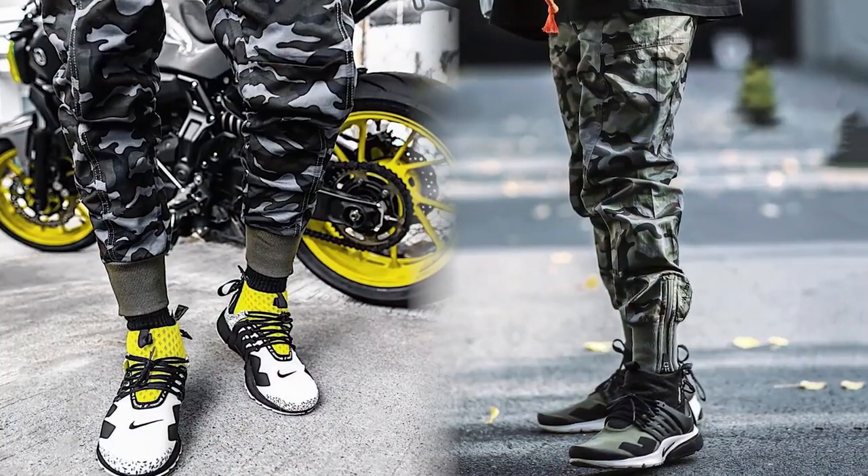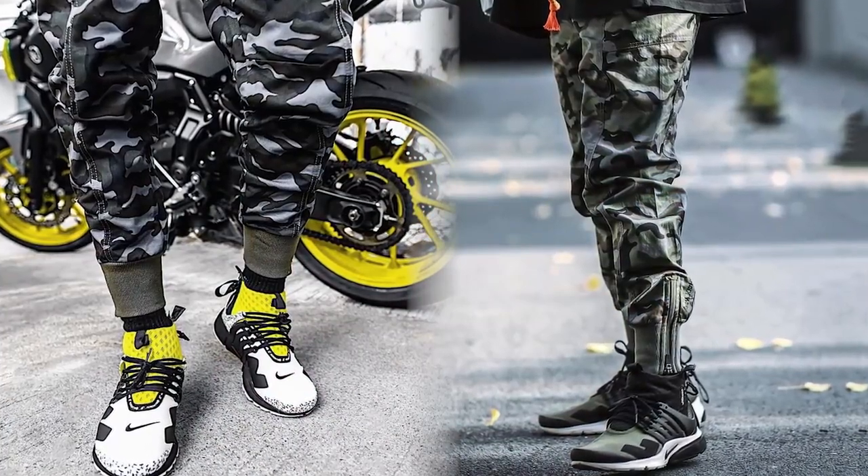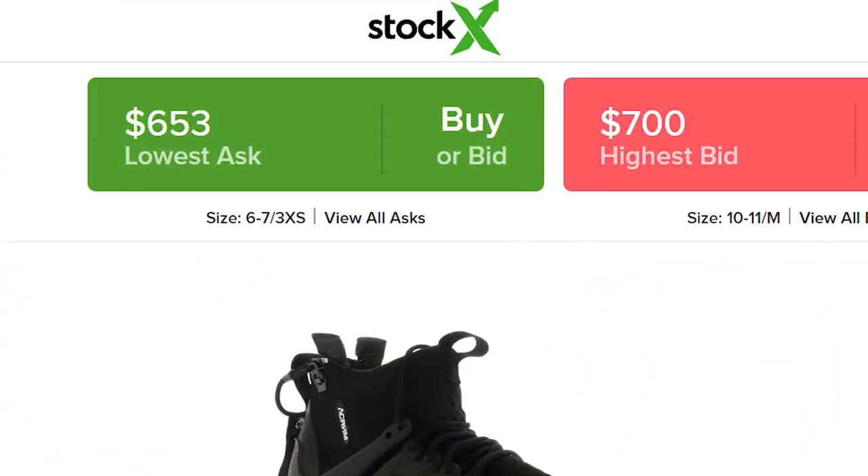Last but not least, we cannot forget a techwear company collaboration. Cargos are a huge part of the techwear aesthetic, so of course the Nike Acronym Prestos are the ones to rock with cargos. Back in 2016, the first three colorways of the collaboration debuted and were named shoe of the year. In 2017, three more colorways were released. Now the OG collaboration is the one to cop, but holy shit, look at the price of that — so my poor ass copped the cheaper colorway.